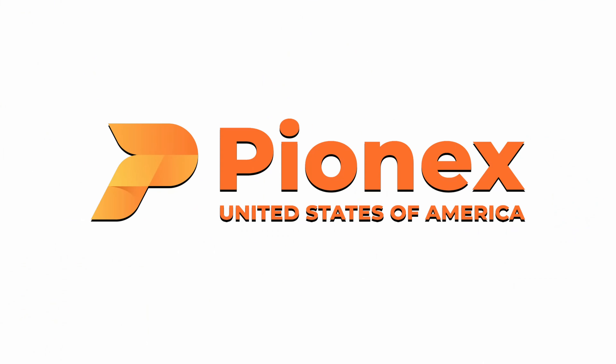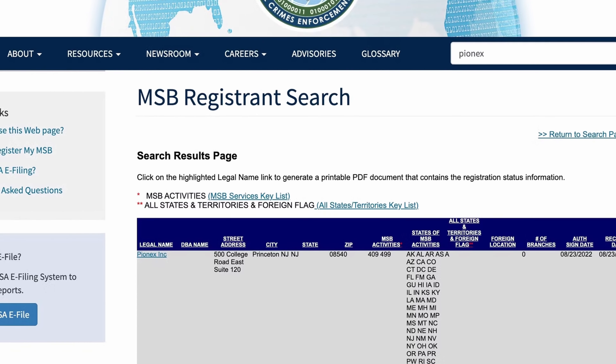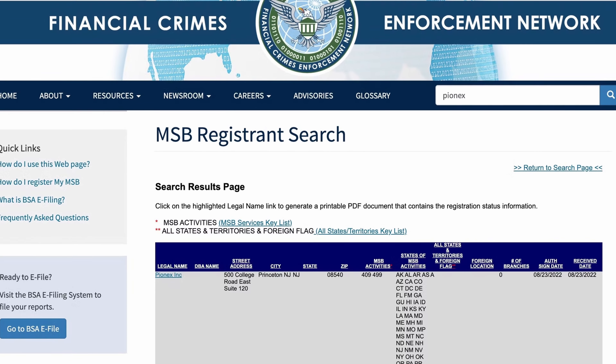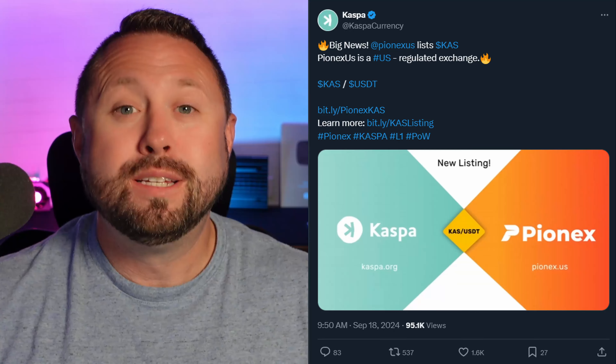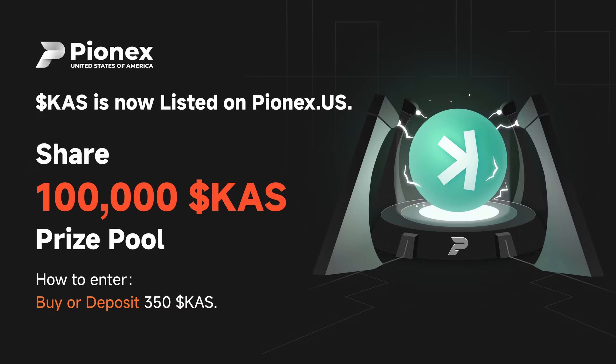Today's video is sponsored by the team over at Pynex.us. I'm excited to partner with them to announce that Kaspa is now live on their platform and tradable today. You can now buy, sell, and trade Kaspa actively on Pynex.us. Pynex.us is the first US-regulated exchange to list Kaspa. To help kick off the fun, Pynex.us is running a 100,000 Kaspa giveaway event — check out the links in the video description to enter to win.